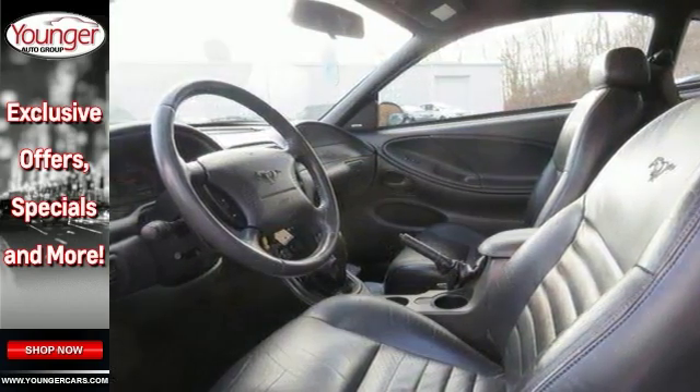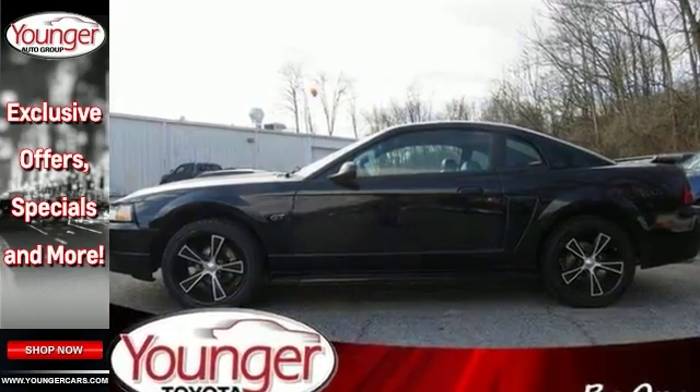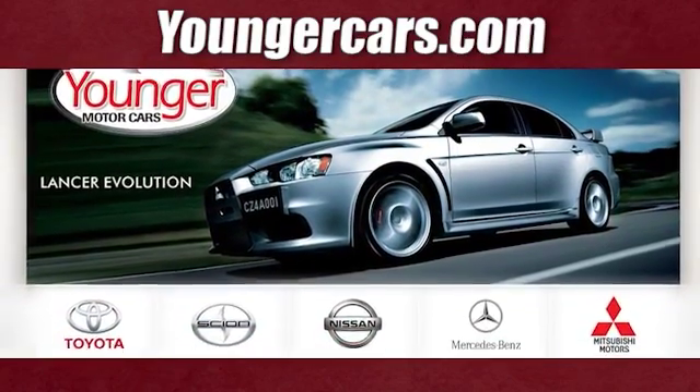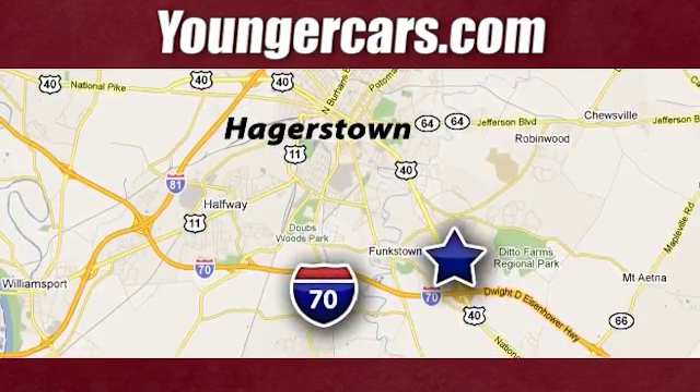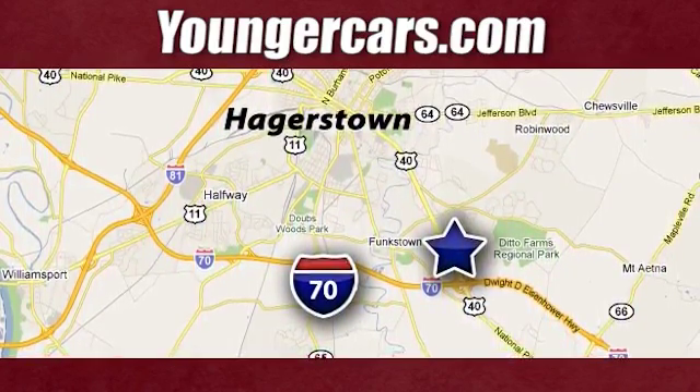This is affordable muscle. Come and see it today. Visit our website at YoungerCars.com. We're conveniently located at 1945 Dual Highway in Hagerstown, Maryland.